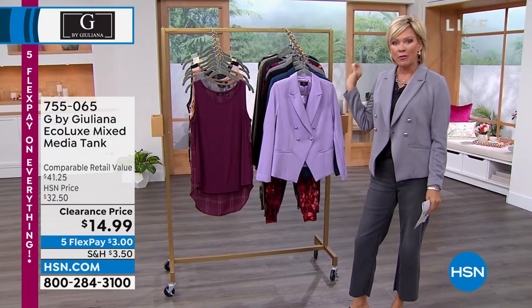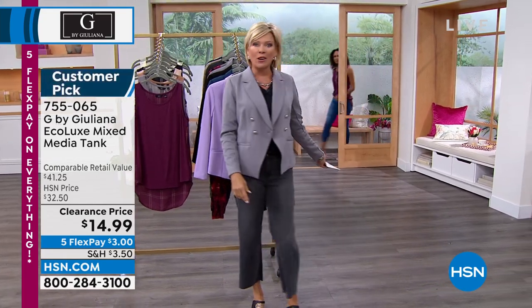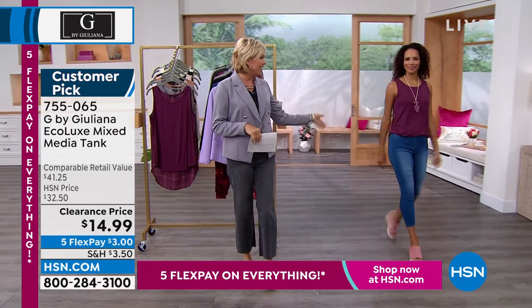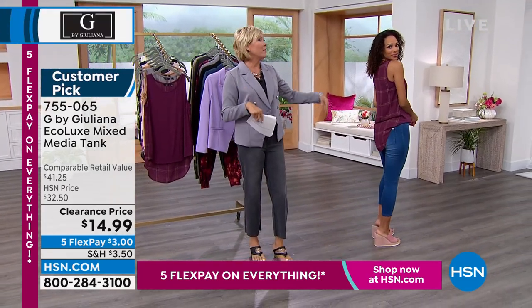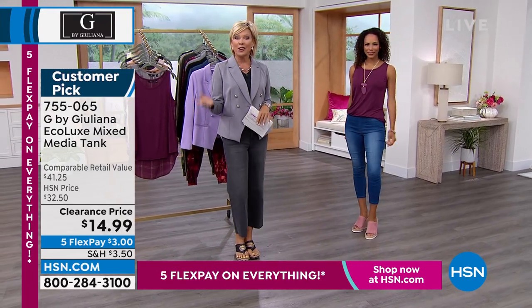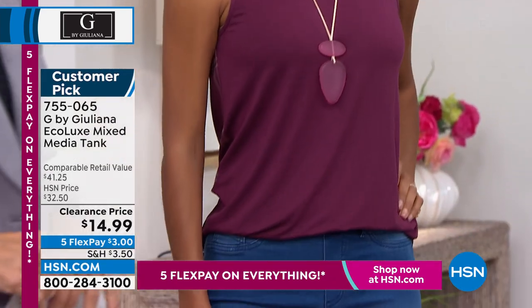A couple of things I wanted to let you know. First and foremost, we've got these incredible tanks. You're going to see Hida joining us wearing it. This is one of the cute little mixed media tanks. Notice the high-low. I love when you front tuck like this — the party's in the back. We've got this in some really great color choices, here at $14.99 down from over $30.